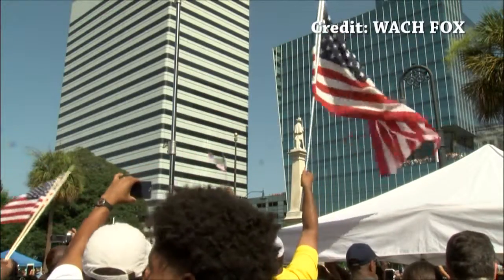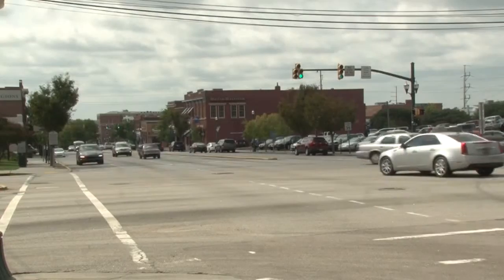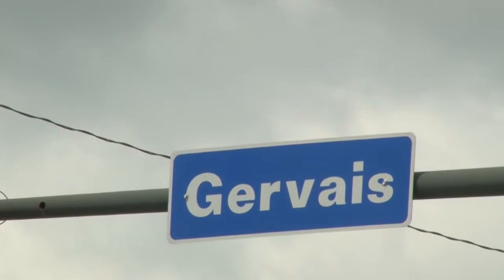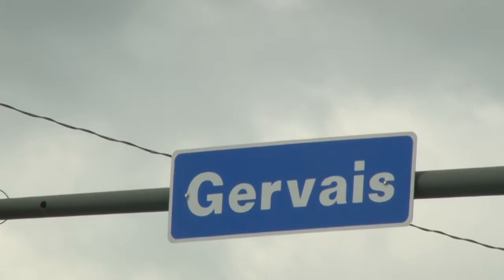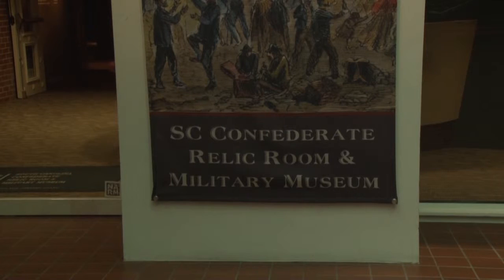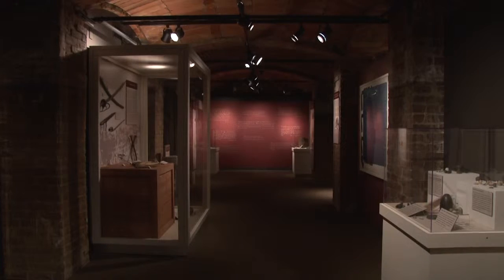But where exactly did the flag go, and who has it now? You won't have to travel far to find the answer. The flag hasn't even made it off Gervais Street yet, and it never will. That's because the flag's new home at the South Carolina Confederate Relic Room and Military Museum is less than a mile away from where it once flew.